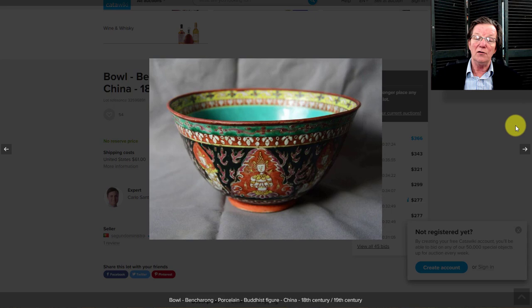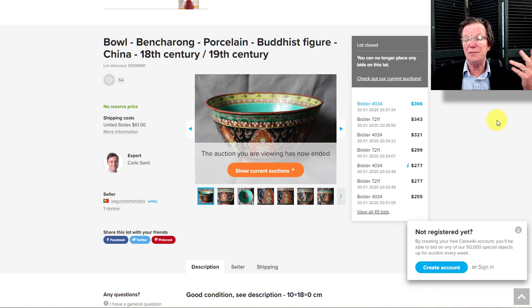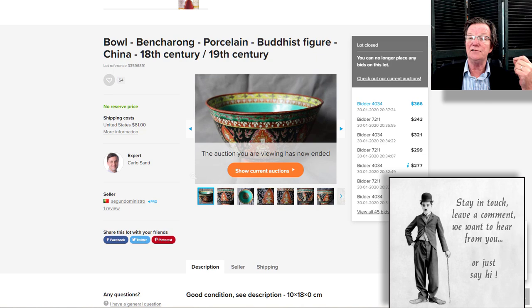Then there was a Bencharong Thai bowl with good colors in nice condition. The last similar one I saw on eBay sold for about $620; this one went for $366 — very reasonable. It was 18 centimeters, roughly seven inches in diameter, apparently had no repairs, and it's a 19th century example. A good buy for $366.